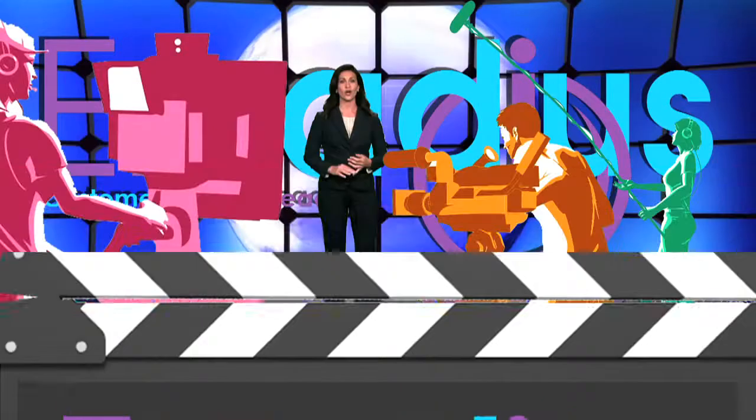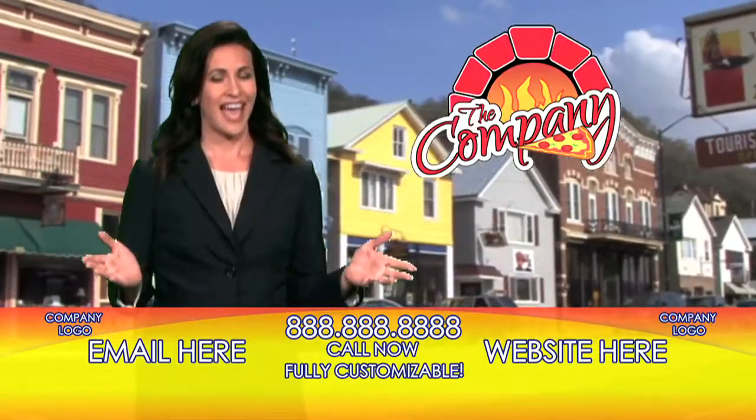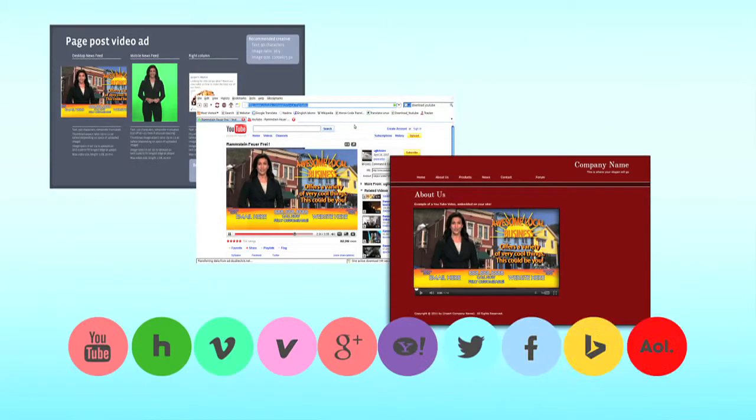In-studio camera work, green screen with teleprompter, graphics, licensed music, and editing is all included. From script to finished product, our tailored video solution quickly gets you online and reaching new customers.